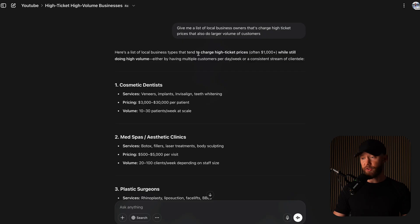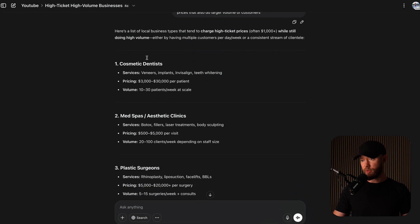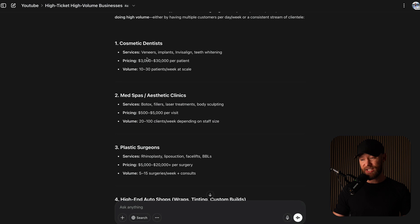So now you're wondering, how do I find these clients? The best ones I have seen are local business owners. They are the easiest CEOs to get a hold of and their information is everywhere online. I'm going to show you exactly how to find that. First things first, I went to ChatGPT and said, give me a list of local business owners that charge high ticket prices and also do a large volume of customers. And it gave me a bunch of niches and industries I can reach out to.